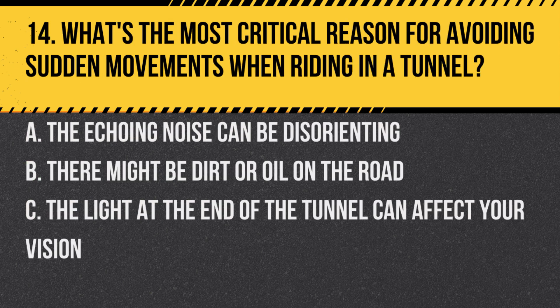Question 14. What's the most critical reason for avoiding sudden movements when riding in a tunnel? A. The echoing noise can be disorienting. B. There might be dirt or oil on the road. C. The light at the end of the tunnel can affect your vision.